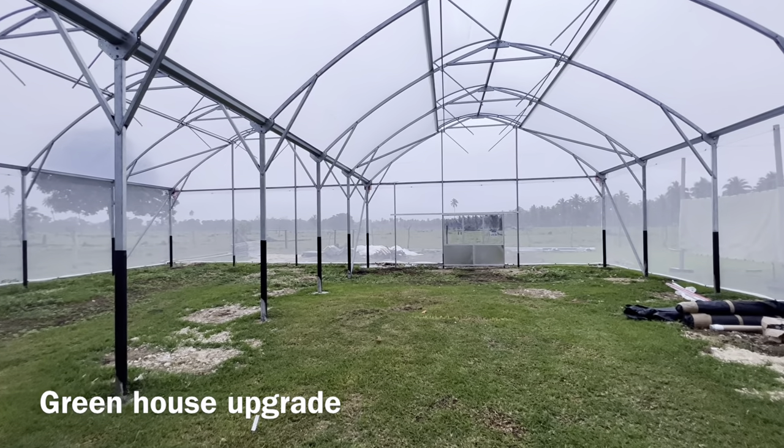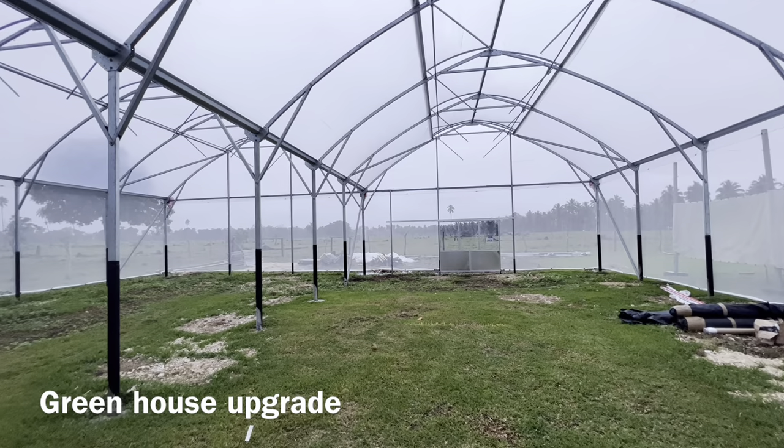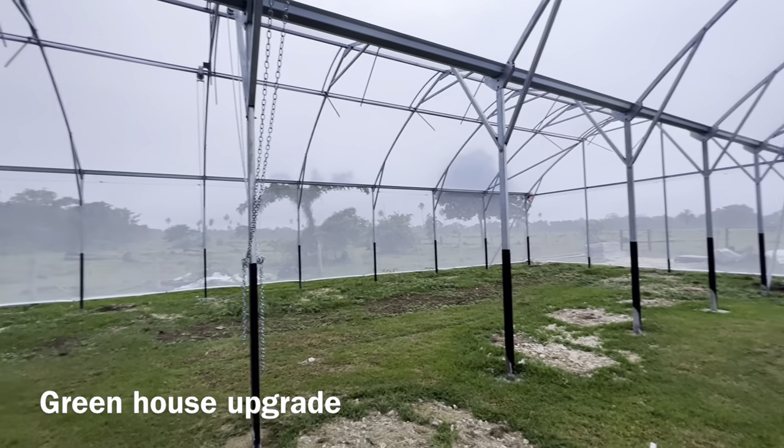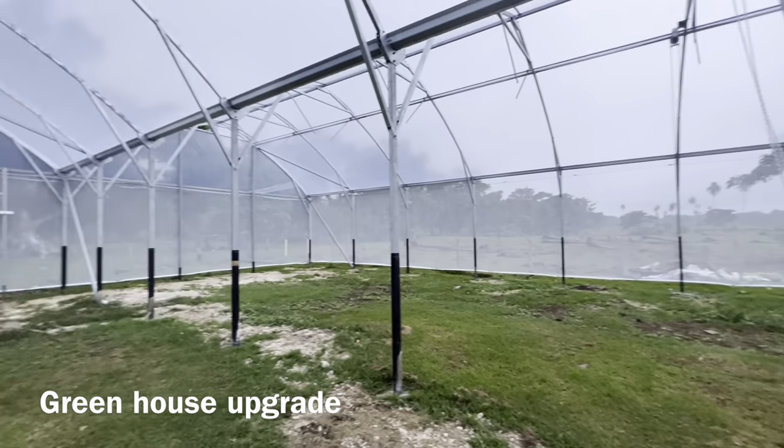So now we get our hydroponic tables in and start growing our tomatoes, capsicum, cucumber, lettuce, basil, and rocket. I'm actually quite impressed — it's quite spectacular. It's good when little things come together on a farm.